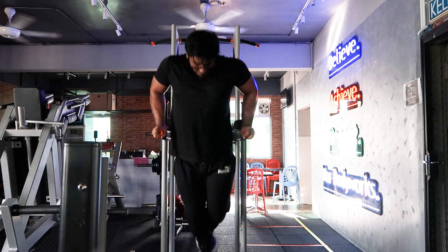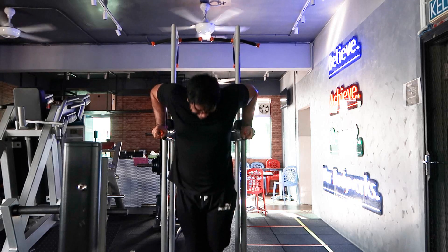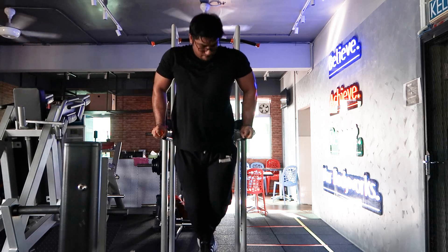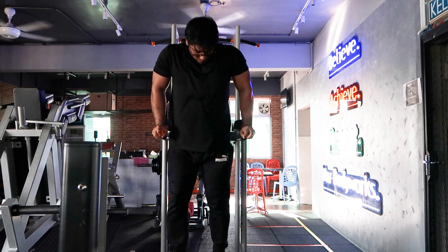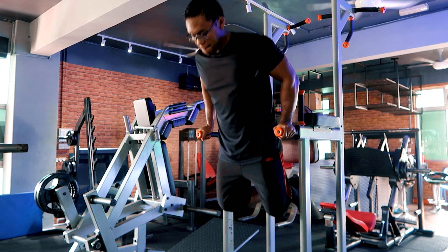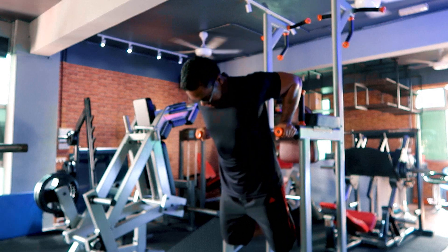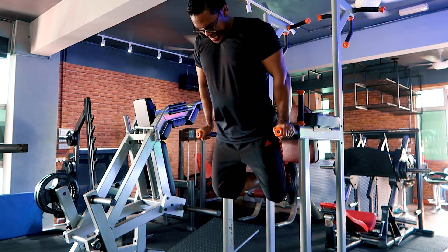Dips ni tak ramai orang boleh buat sebab kita kena tanggung berat badan sendiri. Tapi boleh try buat 2 ke 3 reps untuk beberapa set — lama-lama you guys akan boleh buat 10 ke 15 reps. Usually kita keep the dips untuk the end of the exercise, dan kita buat sampai ke failure.